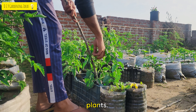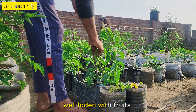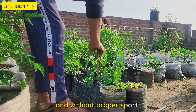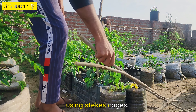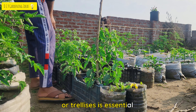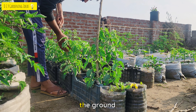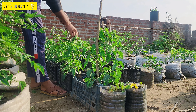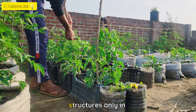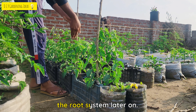Mistake No. 6: Failing to Support the Plants. Tomato plants can become heavy when laden with fruits, and without proper support, they may collapse or break. Using stakes, cages, or trellises is essential to support the plants and prevent fruit from touching the ground. Install the support structures early in the growing season to avoid damaging the root system later on.